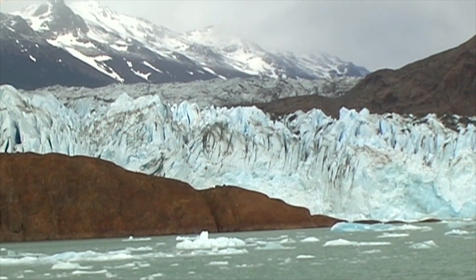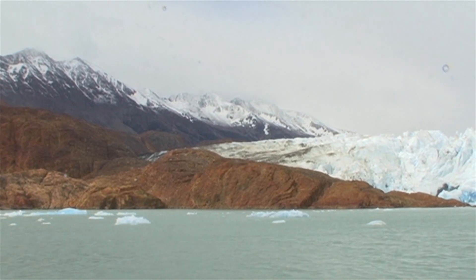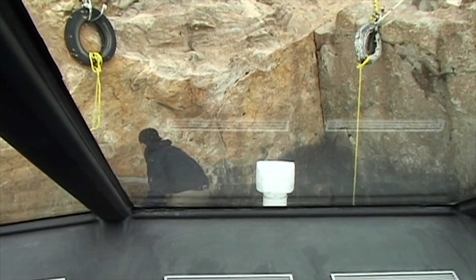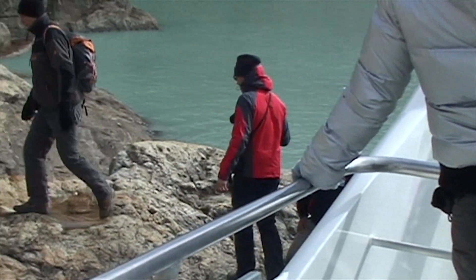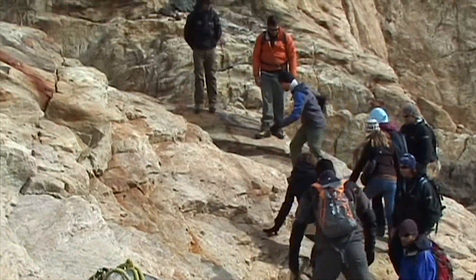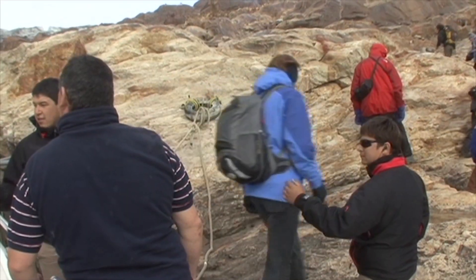The journey to the Viedma Glacier is not limited to travelling by water. Passengers disembark the boat via a convenient jetty. After a short but steep walk along a path that has been cut into the rock, we reach the edge of the mighty glacier.